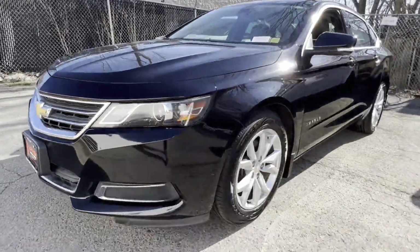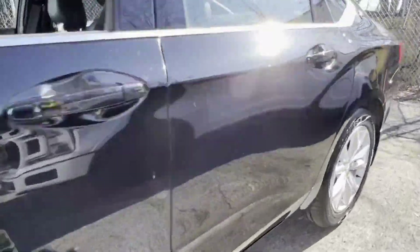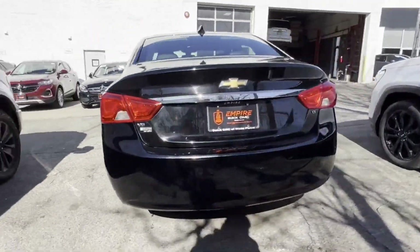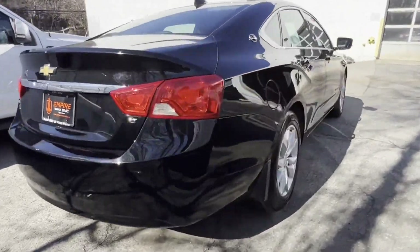2017 Chevrolet Impala. This sedan combines safety and comfort with style and performance. Find what you are looking for and more with these extra features.